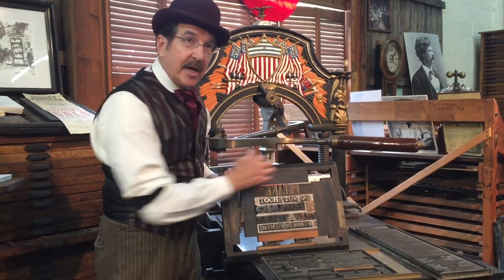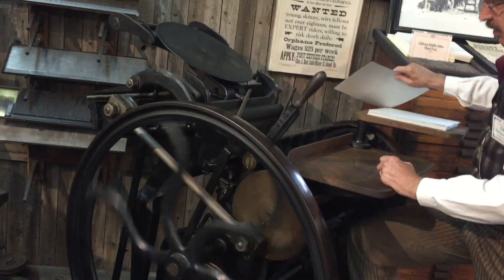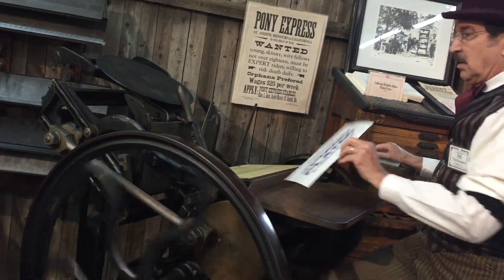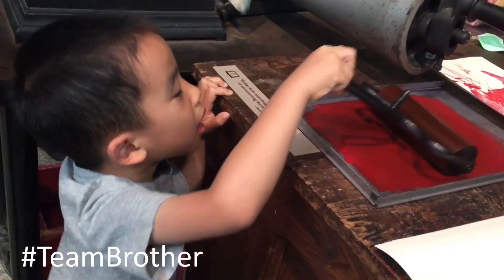Next, a man is demonstrating the java press with the typeset and a chase. Now Brother is making his own print.